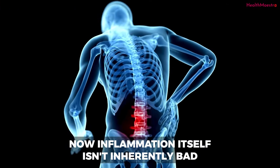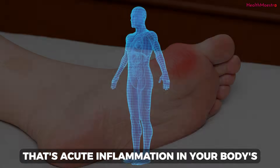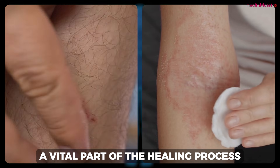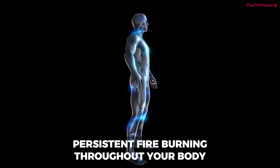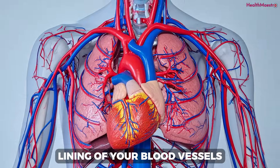Inflammation itself isn't inherently bad. When you get a cut, the area gets red and swollen — that's acute inflammation, your body's natural response to injury or infection, a vital part of the healing process. But the problem begins when that inflammatory response doesn't shut off. It becomes a low-grade, persistent fire burning throughout your body, especially within the delicate lining of your blood vessels.